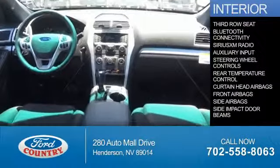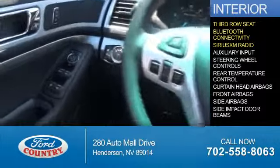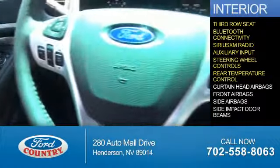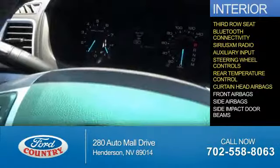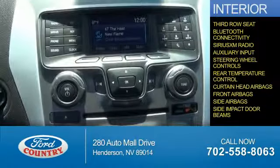On the inside, you'll find a third row seat, Bluetooth connectivity, Sirius XM satellite radio, and auxiliary input, steering wheel controls, rear temperature controls, curtain head airbags, front airbags, side airbags, and side impact door beams.